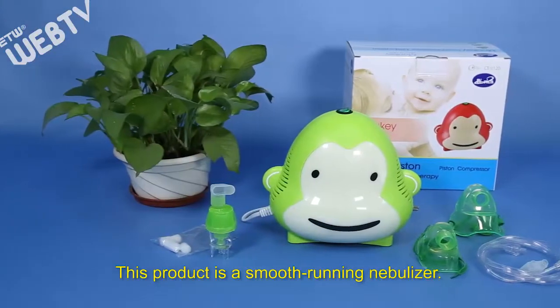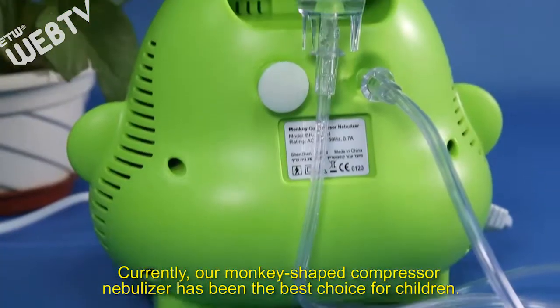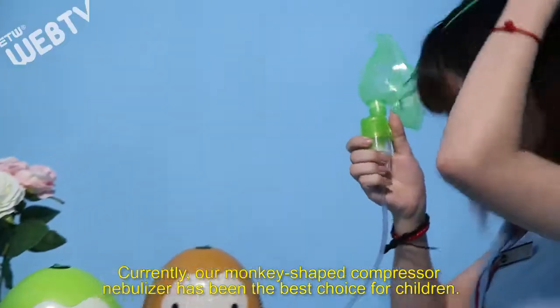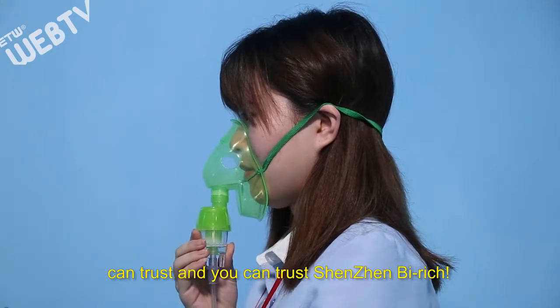This product is a smooth-running nebulizer. The minimum allowable size of the nebulized particle reaches 3UM. Currently, our monkey-shaped compressor nebulizer has been the best choice for children. When obtaining a medical solution for one's children, you always want a product you can trust, and you can trust Shenzhen Beirich.